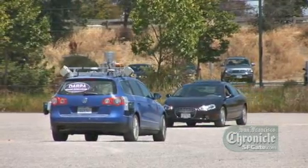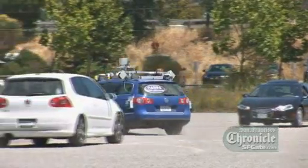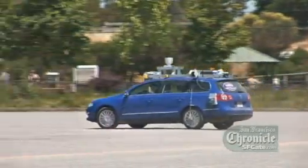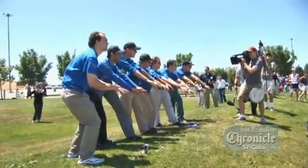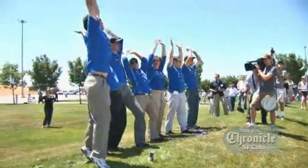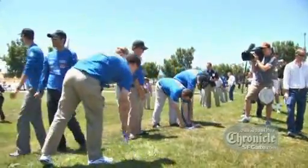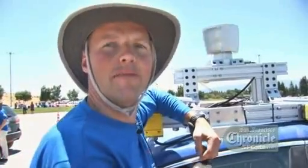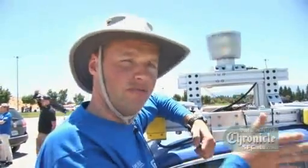For Stanford's autonomous vehicle team, this project is about something much more audacious than winning big prize money in the DARPA challenge — after all, that's something they've already done back in 2005. For them, it's really about building the future. I'm very confident that at some point during my lifetime, we're going to see cars that drive themselves. We're going to have a button in my car that says, bring me home to my garage, and fall asleep — it's going to drive me home.